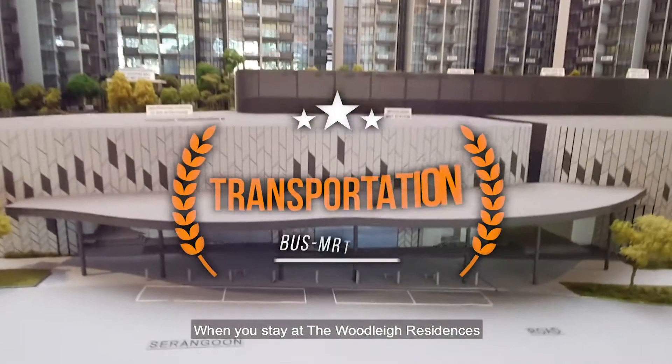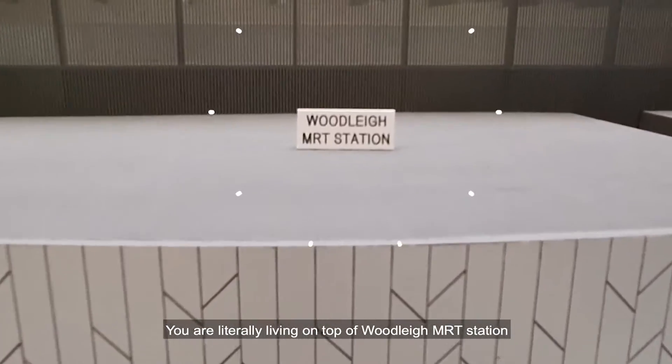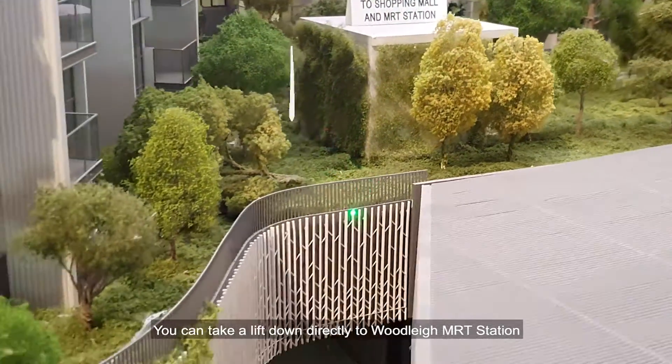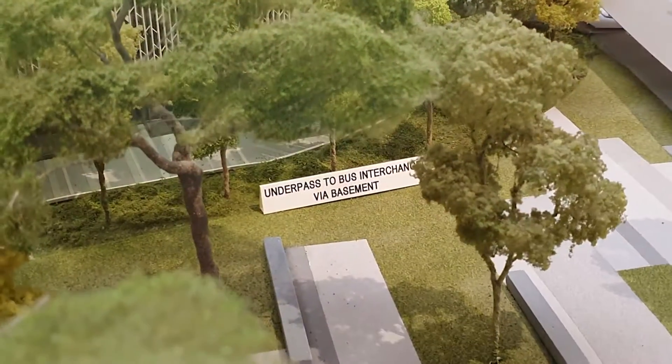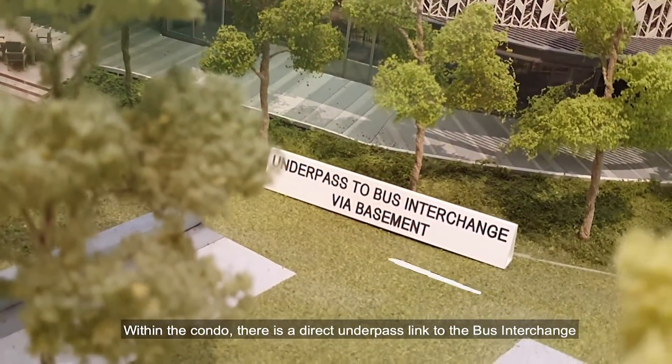When you stay at Woodleigh Residences, you're literally living on top of Woodleigh MRT station. Within the condo itself, you can take the lift down directly to the MRT station. If you need to take a bus, don't worry — within the condo there is a direct underpass link to the bus interchange.